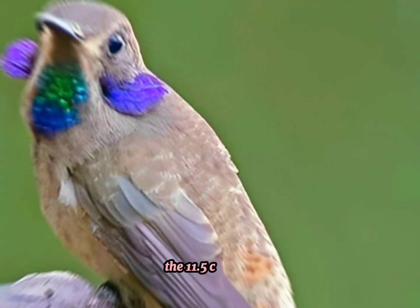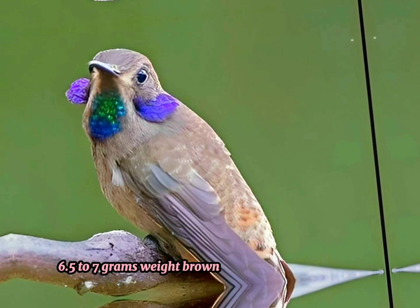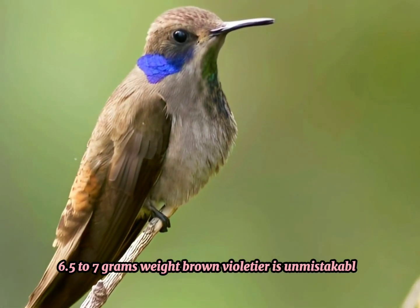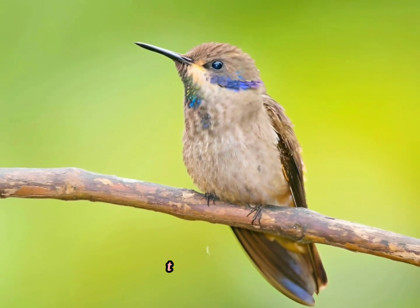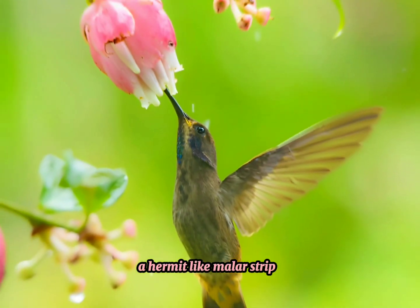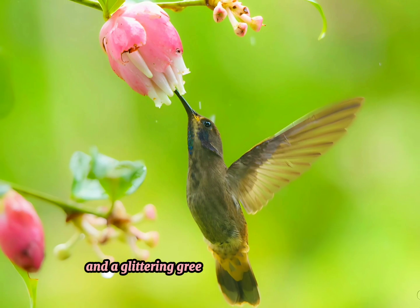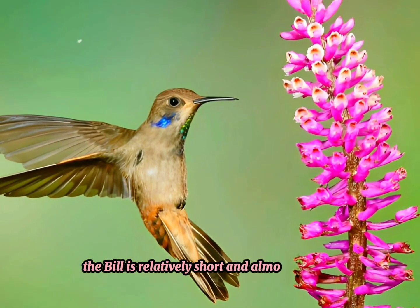The 11.5 centimeters long, 6.5 to 7 grams weight Brown Violetear is unmistakable. It is mainly dull brown, with a rufous rump and grayer underparts. There is a violet patch running back and down from the eye, a hermit-like malar stripe, and a glittering green and blue throat stripe. The bill is relatively short and almost straight.